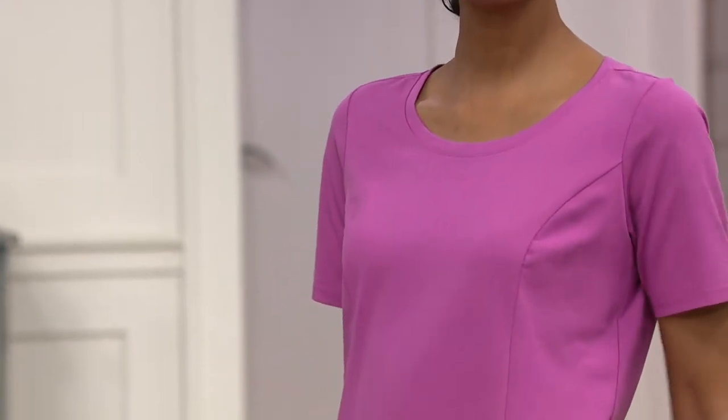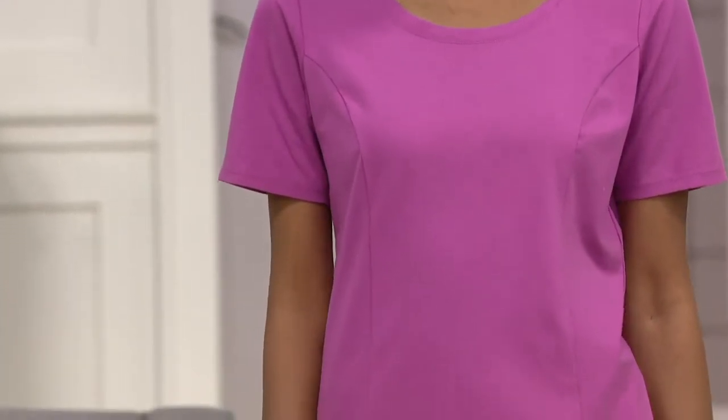I like the hem on this — slightly curved so it doesn't cut off at the hip. It kind of goes up, but then it goes back down, a little longer in the back but not extreme. It's one of those you can wear every day — with your shorts, with your crop pant, with your longer pant.